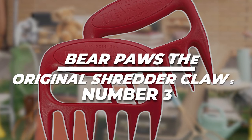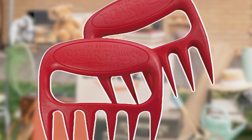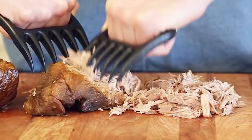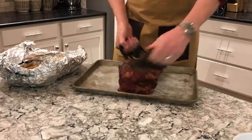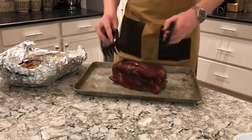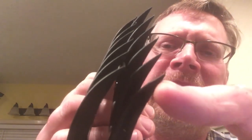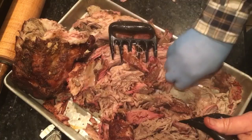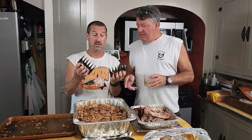3. Bear Paws The Original Shredder Claws: Effortless meat shredding, made in the USA. Save time and effortlessly shred meat with Bear Paws The Original Shredder Claws. These handy tools make it easy to shred pork, chicken, beef, and more. The sharp claws glide through the meat smoothly, giving you perfectly shredded results without the need for knives and forks. Bear Paws are made in the USA with heat-resistant nylon that can handle high temperatures up to 475 degrees. You can use them near the grill or clean them in the dishwasher without worry. The unique design ensures a secure grip for the safe handling of the sharp blades.